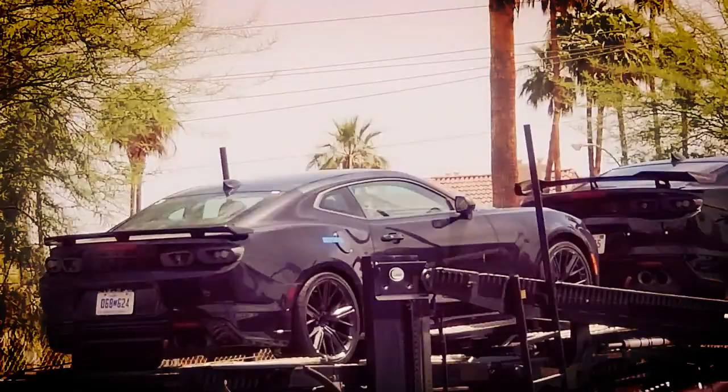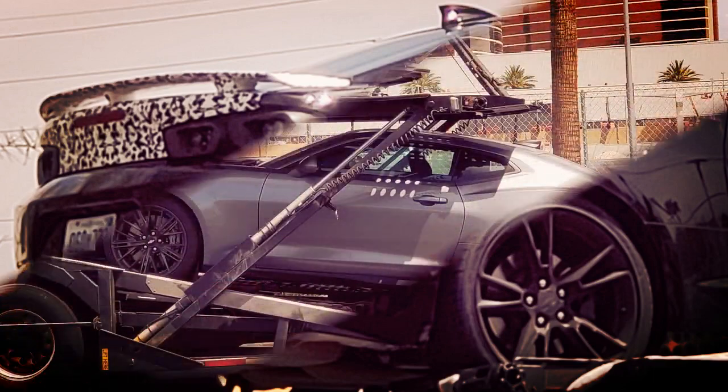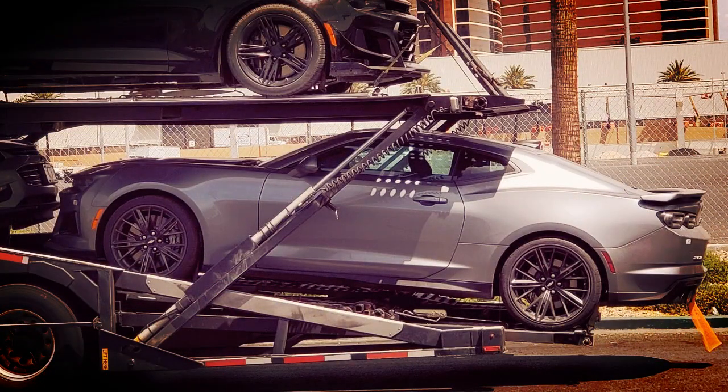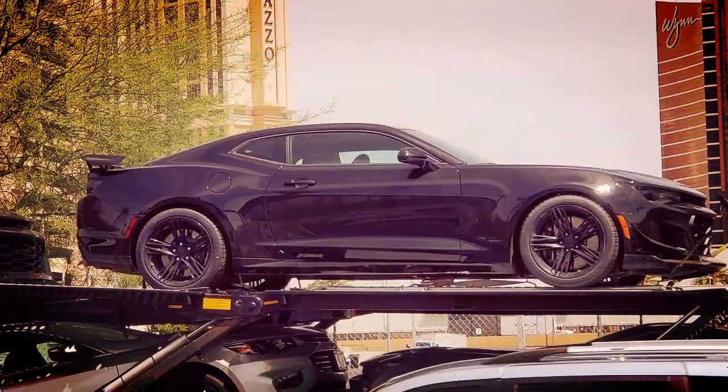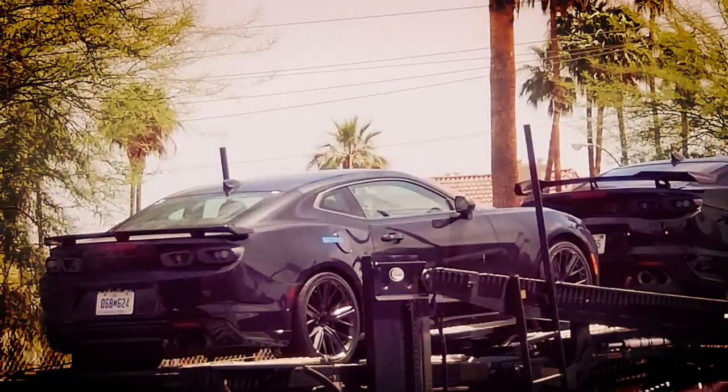The 2019 Chevrolet Camaro ZL1 appears to be getting ready to undergo hot weather testing. The Camaro ZL1 is getting a facelift for the 2019 model year, following in the footsteps of the standard Camaro model. Depending on how you feel about the recent Camaro refresh, you may be relieved to see the ZL1 doesn't appear to be getting as significant changes.